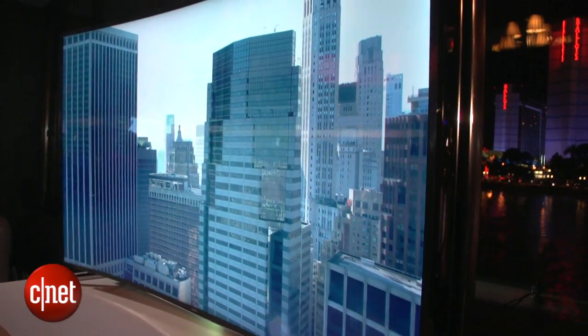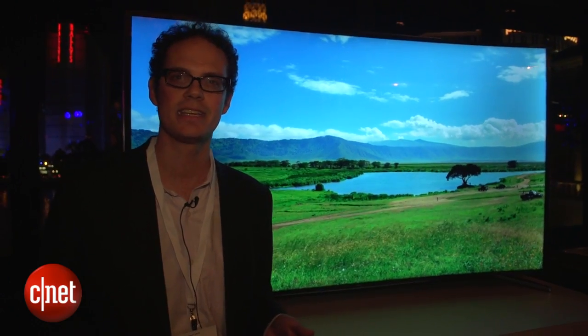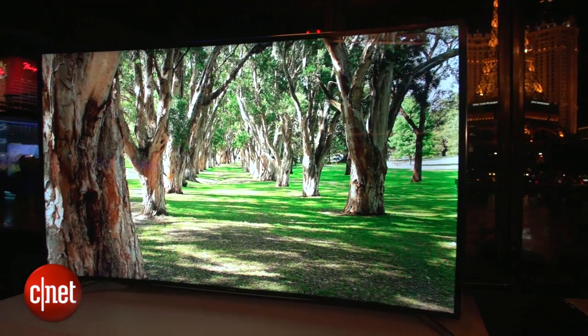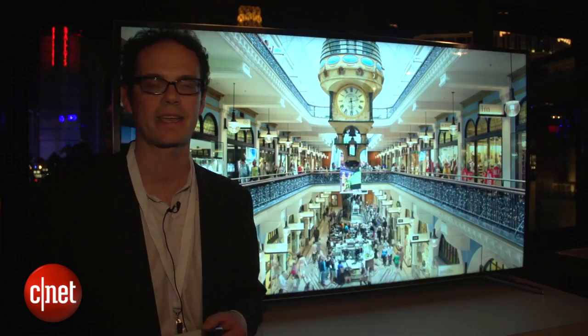A couple of interesting technology points. I originally thought this TV was an OLED display. It actually is an LED LCD, so this actually bends the entire LCD screen. The plastic behind it bends as well, just at the push of a button right here on the remote control. This is an 85-inch TV with 4K resolution, but the real benefit here is the fact you can change it from a curved TV to a flat TV and back anytime you want.